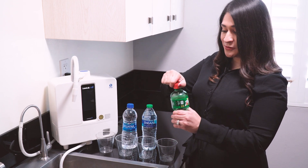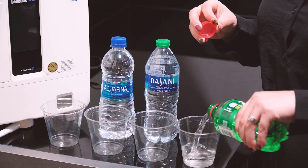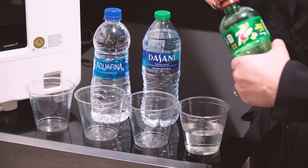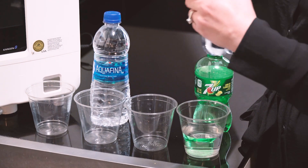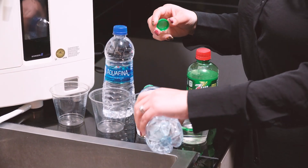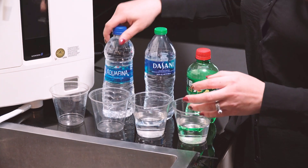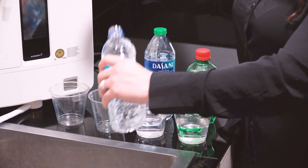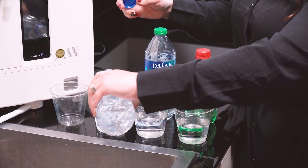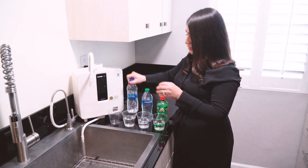So I'm going to pour some of this soda here. What we're going to check is what's called the oxidation reduction potential. What that is, is literally the energy that these beverages carry. If they carry a positive energy, they are carrying an energy that will oxidize your body, which means they will speed up sickness and aging in your body.